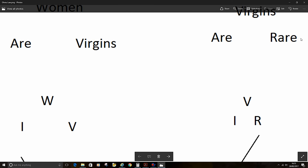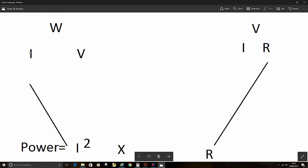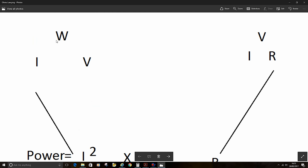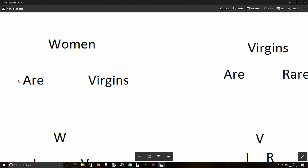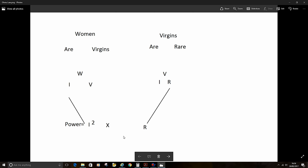So once you have 'women are virgins, virgins are rare,' you've got these two formulas — that should be easy to remember using that mnemonic. There's loads more, but if you take these outside two: I squared times resistance is equal to the power, and power is actually equal to watts. So you can square the current, times it by the resistance, and that gives you the power. Women are virgins, virgins are rare — and power if you want it. What could be easier than that?